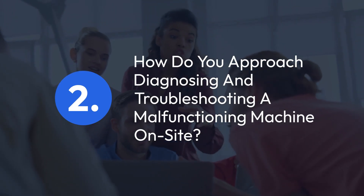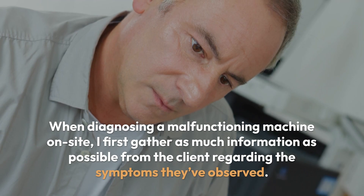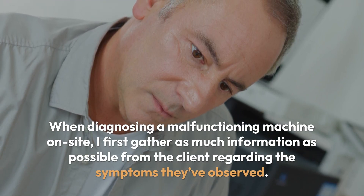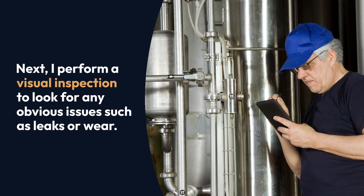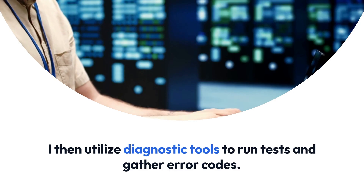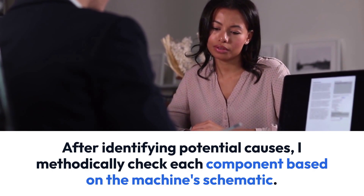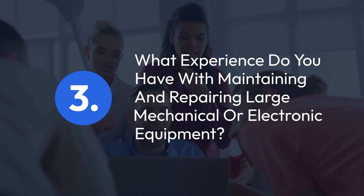Question 2: How do you approach diagnosing and troubleshooting a malfunctioning machine on-site? When diagnosing a malfunctioning machine on-site, I first gather as much information as possible from the client regarding the symptoms they've observed. Next, I perform a visual inspection to look for any obvious issues such as leaks or wear. I then utilize diagnostic tools to run tests and gather error codes. After identifying potential causes, I methodically check each component based on the machine's schematic, prioritizing solutions based on the most likely failures.